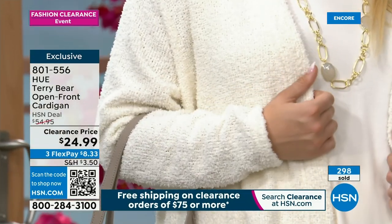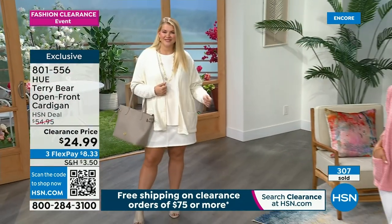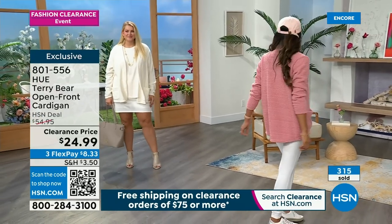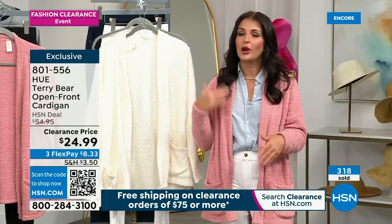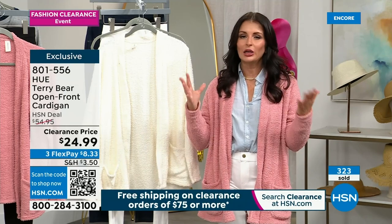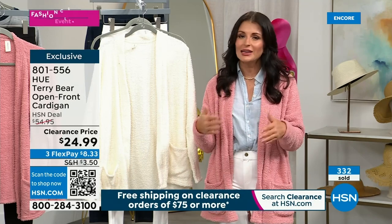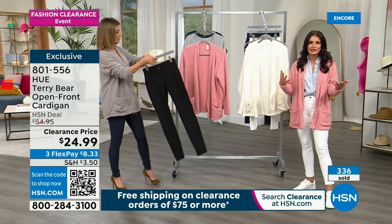That's what Hue does so well — functional fashion. They gave you basic colors in the cardigan and basic everyday essential colors in the denim legging. Hue does functional fashion — pieces you're going to wear over and over. They don't go out of style, no crazy patterns or designs. This is stuff you'll wear year after year, season after season.